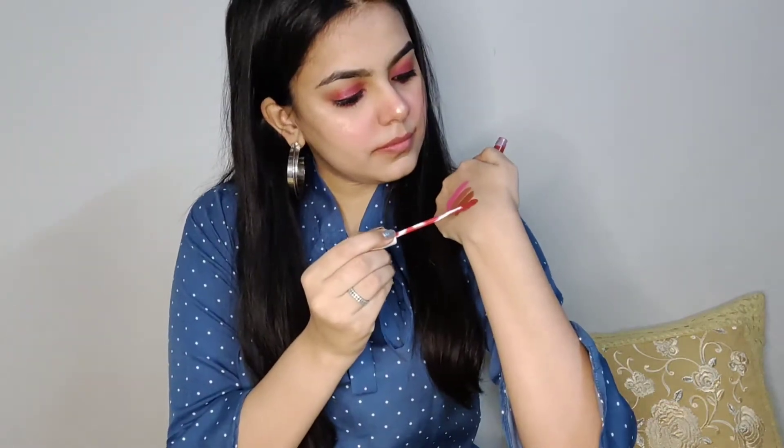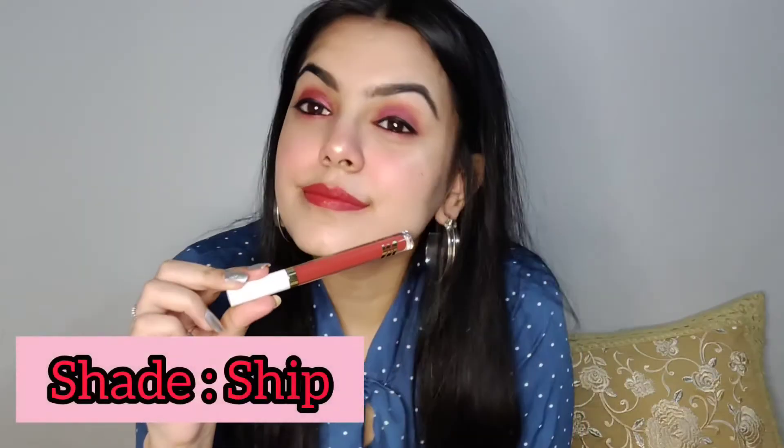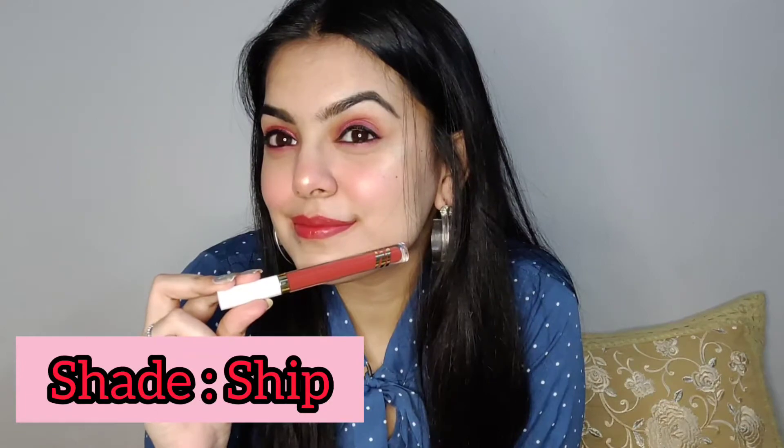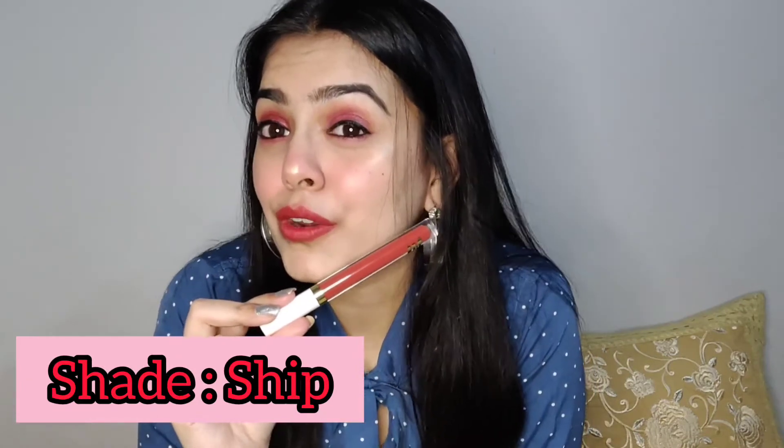The fourth shade is 25 Ship. It's a dark color — I don't use dark colors in my daily routine, but I love this shade because it is suitable for the wedding season. You should definitely give it a try if you are a lover of red shades or bold shades, and if you love dark shades then it's perfect for you.